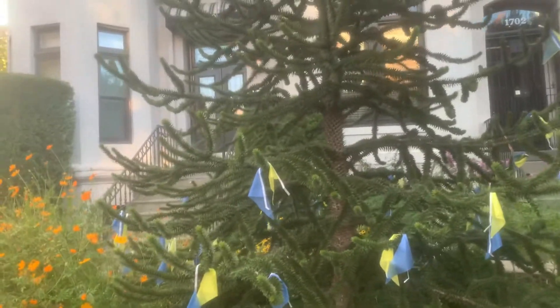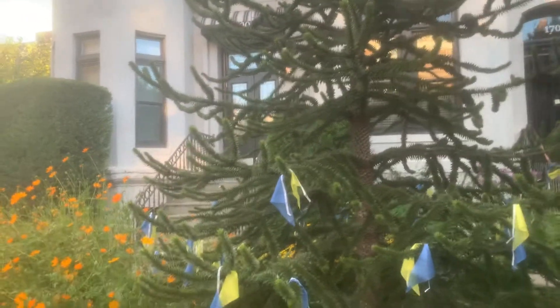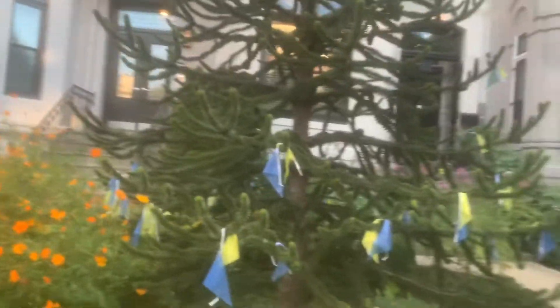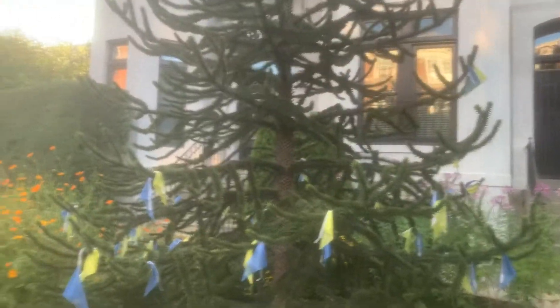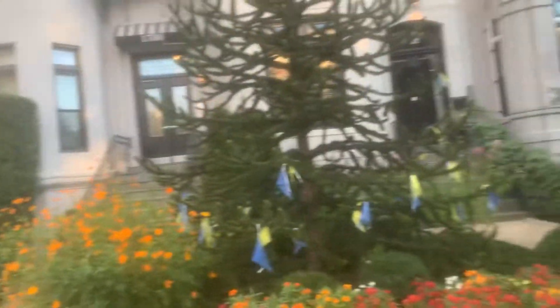It grows pretty high up in the mountains and it's a quite cold hardy species — I believe the most cold hardy in the Araucaria genus, which also includes the Norfolk Island pine, Bunya pine, and several other more subtropical and tropical species. This is an absolutely gorgeous specimen, and here are some really beautiful monkey puzzle trees in DC.